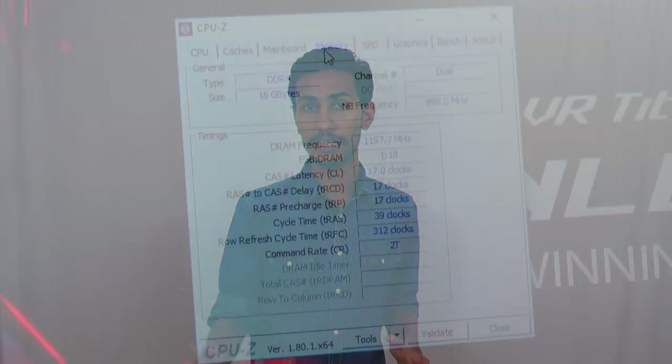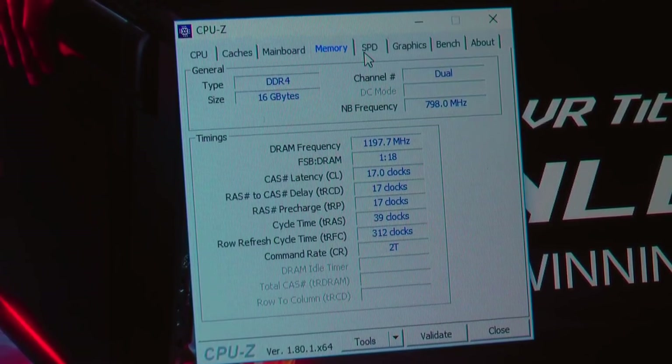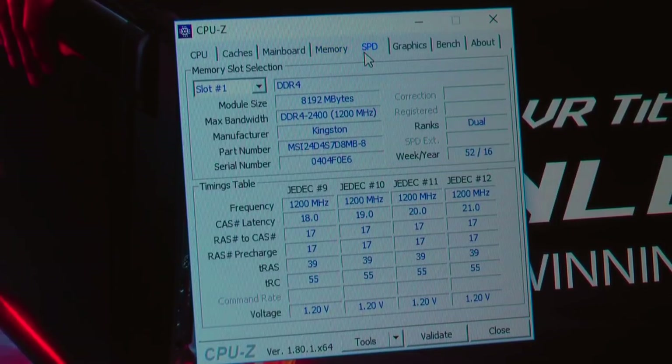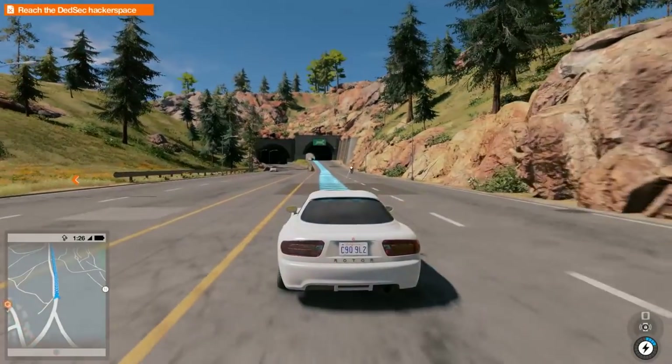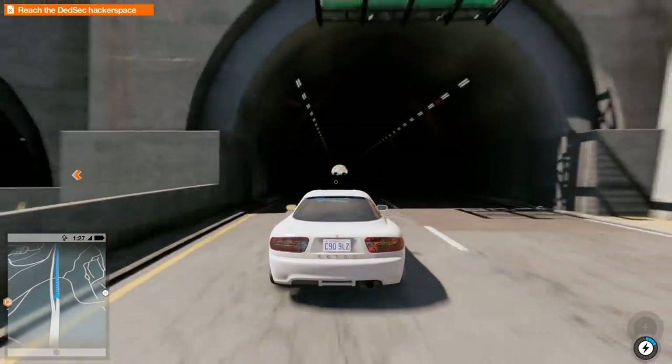You also get 16GB of DDR4 RAM clocked at 2400MHz, which you can increase up to 32GB. For storage options, you get a 256GB NVMe SSD and a 1TB SATA hard drive running at 7200RPM. You also have the option of adding another SSD in RAID 0 for lightning fast storage.